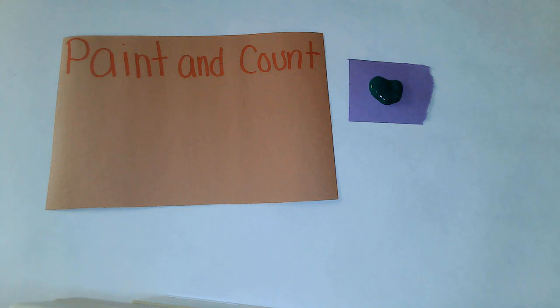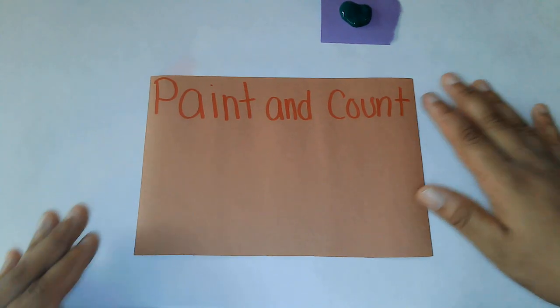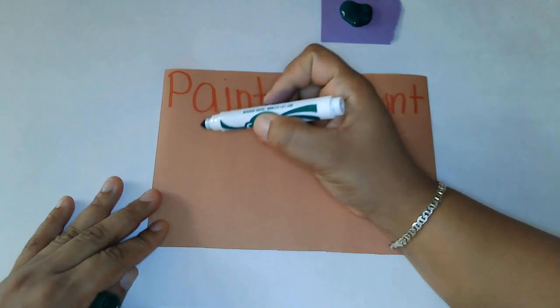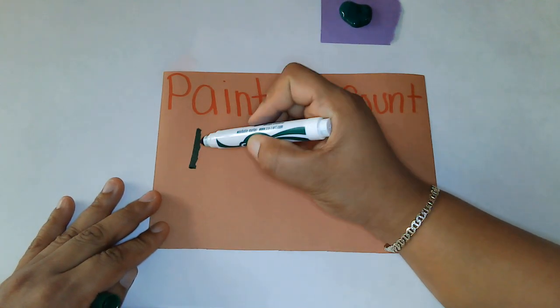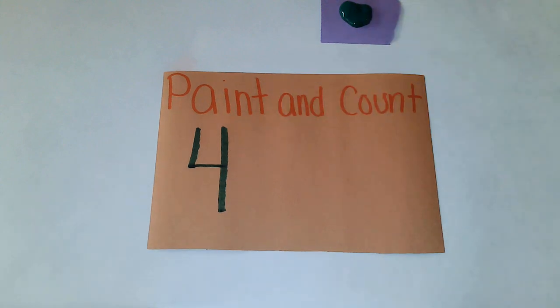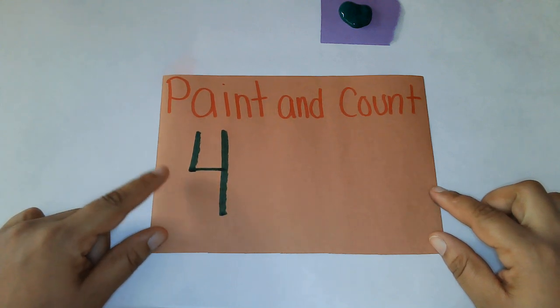Next, I'm going to show you what our magic number is. Are you ready? Let's see if I can turn it just a little bit. I'm going to move this up for just a second so I can show you our magic number. So our magic number today looks like this — it goes down, over, and a big line down. Do you know what number that is? Some of my friends already know what number this is. If you don't, this is the number four. Can you say four? Great job. This is the number four.